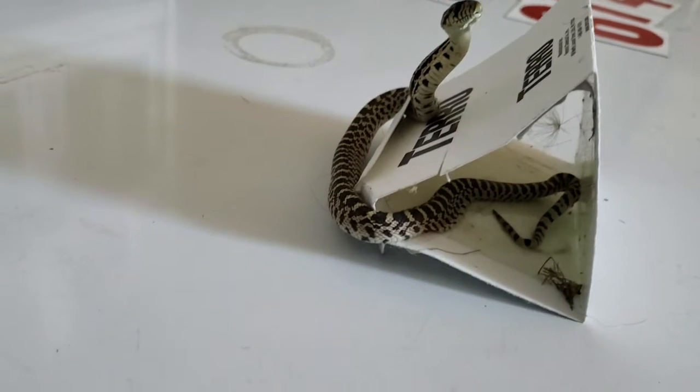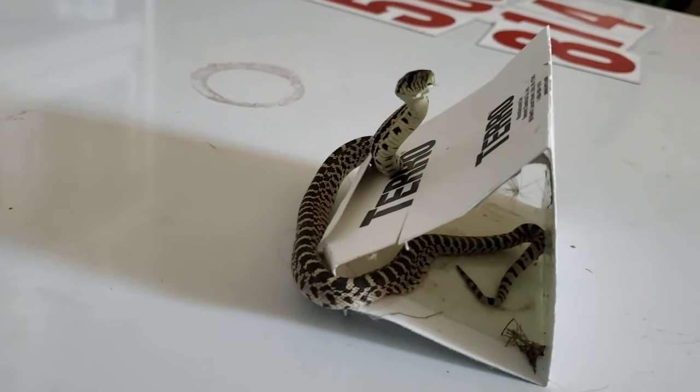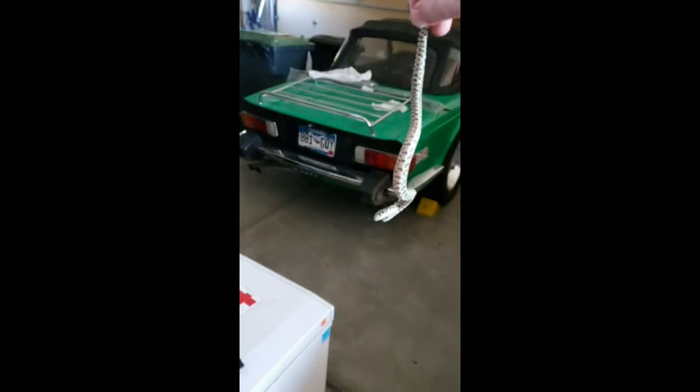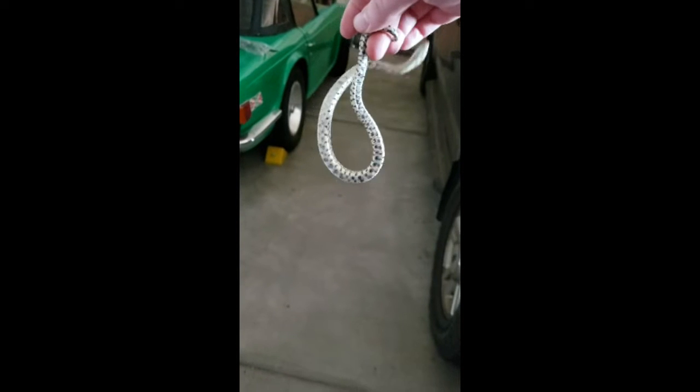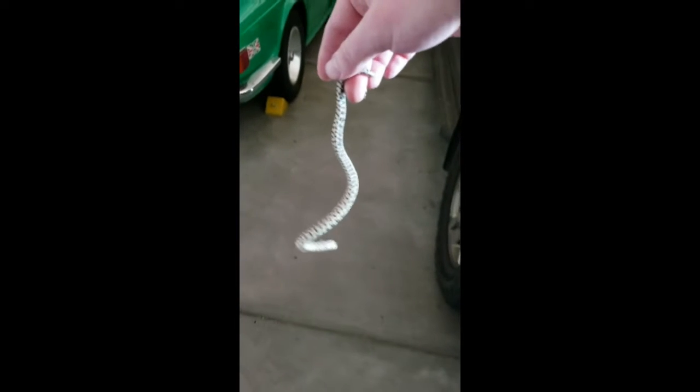I think first I'm gonna snag some gloves so he doesn't bite me. This little dude got stuck in our glue trap, so I'm gonna go ahead and let him back outside.